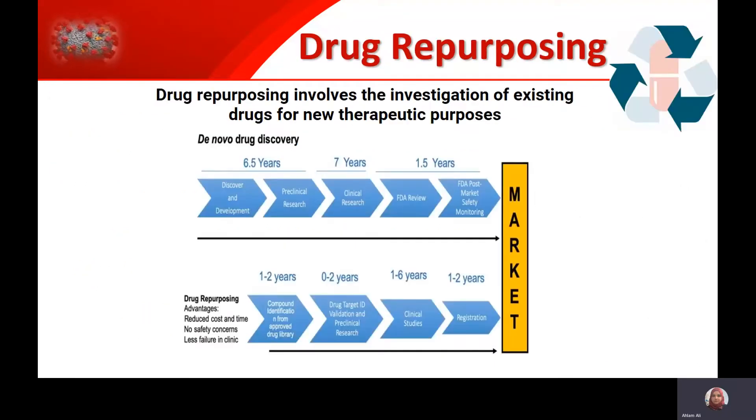In this project, we are using a drug repurposing approach. Drug repurposing involves the investigation of existing drugs for new therapeutic purposes. The advantage is that those drugs are already used in humans — we know the safety profiles of those drugs, so the route to market will be faster and cheaper compared to developing a drug from scratch.